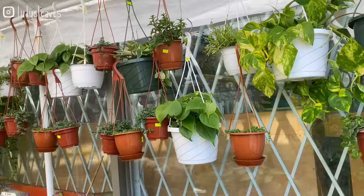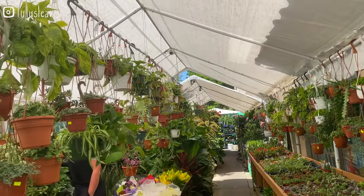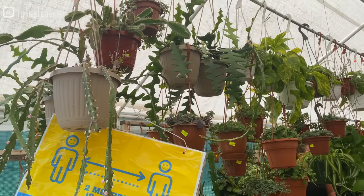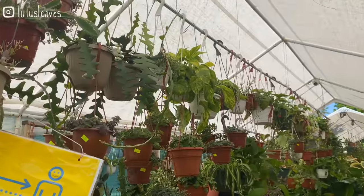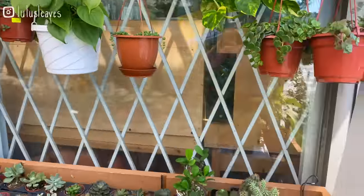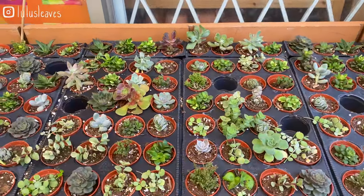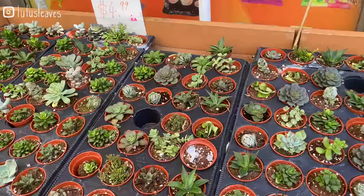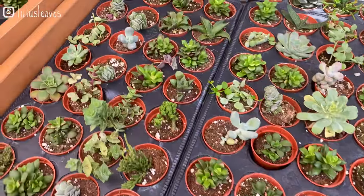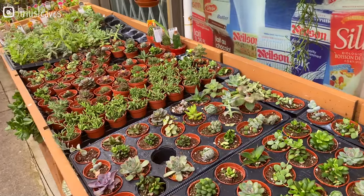Kind of on the sides here there are just a ton of hanging baskets. I'm going to show you the succulents they have first. They've got really cute ones. All of these are $4.99 but they are more unique than you would typically see at local nurseries. Definitely some cool options.